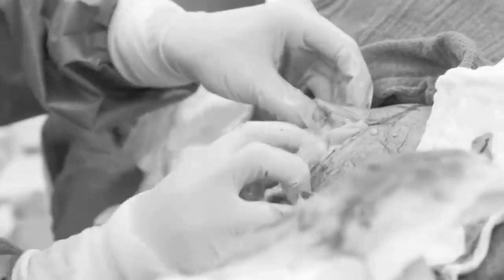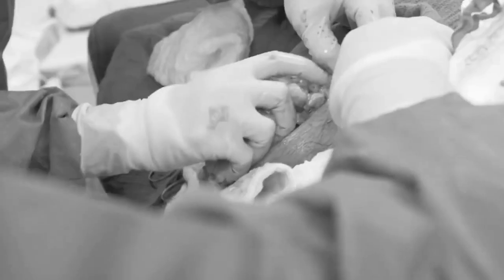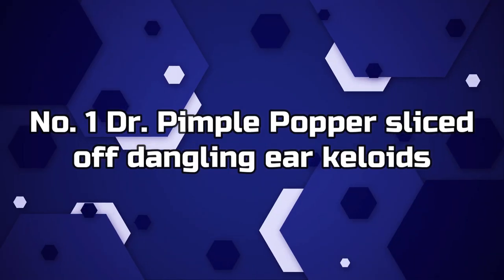All that's missing from this scene is some candlelight and soft music. Not only does the popping process make it a winner, her patient's transformation is heartwarming. "She took the hump and turned it into a smile," Paul says. "She made a smile in my heart. It's like I'm reborn again."